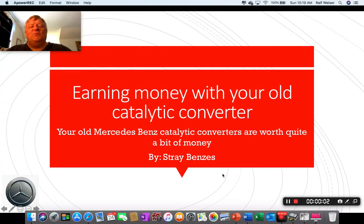Hey guys, it's Ralph with Stray Benzes. Today I've got a topic for you where you can actually earn money with your old Benz catalytic converter. Believe it or not, they may be rusty and all, but if they're intact, they can be worth a lot of money. Here's a quick story of what happened to me and how I found out about Rockaway Recycling.